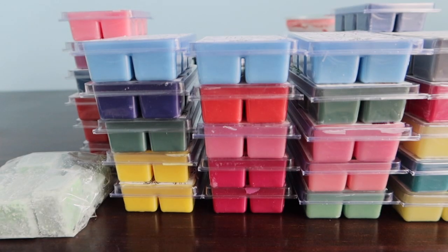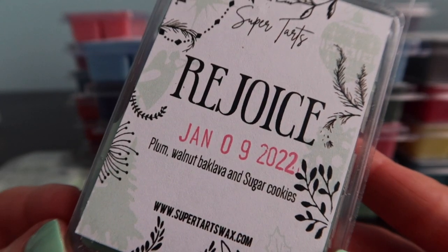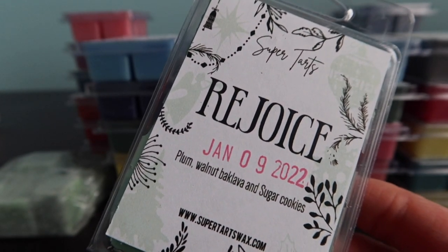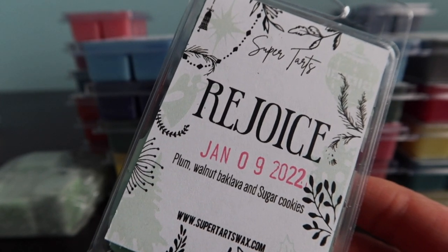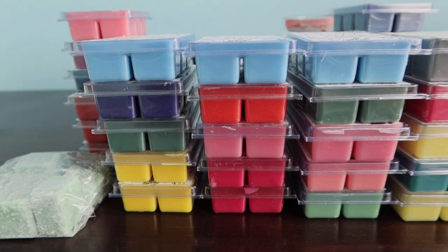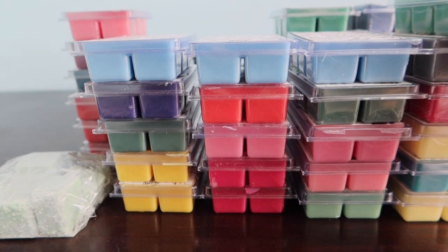Rejoice is plum, walnut, baklava and sugar cookies. I love a plum and sugar cookies scent combination, so I went for it even with the walnut baklava. It is really good - mostly the sugar cookie and a little bit of plum. It's not strong plum so if you're afraid of plum I wouldn't be scared of this one. The baklava gives it a nice little touch of nuttiness. This one is good - thank you to my friend Candy for helping me pick some of these.